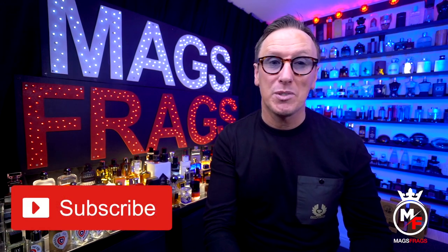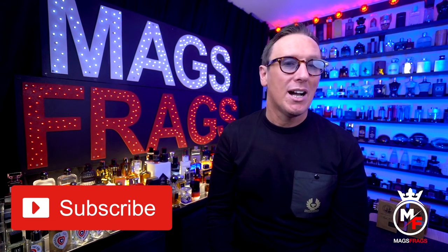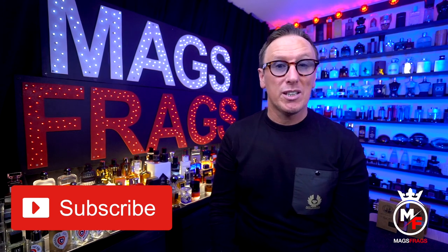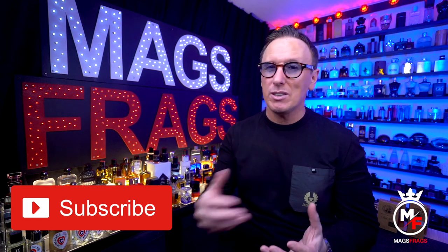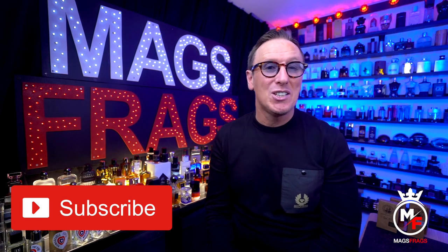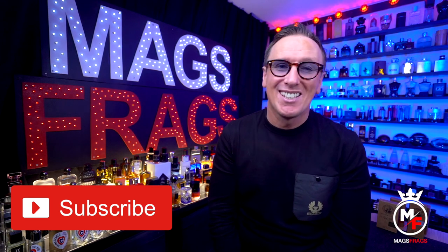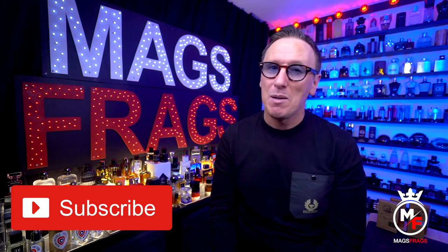As always, if you've got any value from this video and found it useful, please don't forget to give it a thumbs up and subscribe to the channel. It's always great to hear your opinions, thoughts, and critiques on the fragrances featured in these reviews, so keep your comments coming in the comments section. Thank you very much for tuning in to this slightly special episode — stay safe, keep smelling fresh, and I'll see you tomorrow. Bye bye for now.